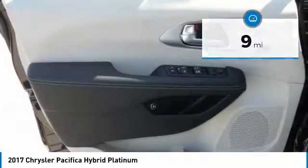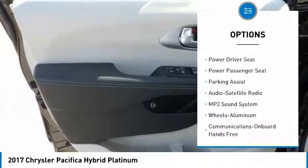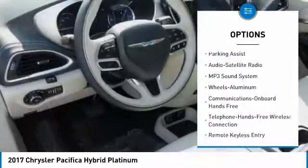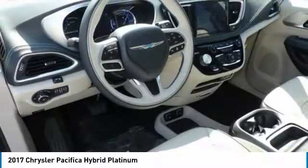Here are some of this vehicle's great options: anti-lock braking system, traction control, power passenger seat, navigation system, quad seating, air conditioning, and Bluetooth wireless data link for hands-free phone.